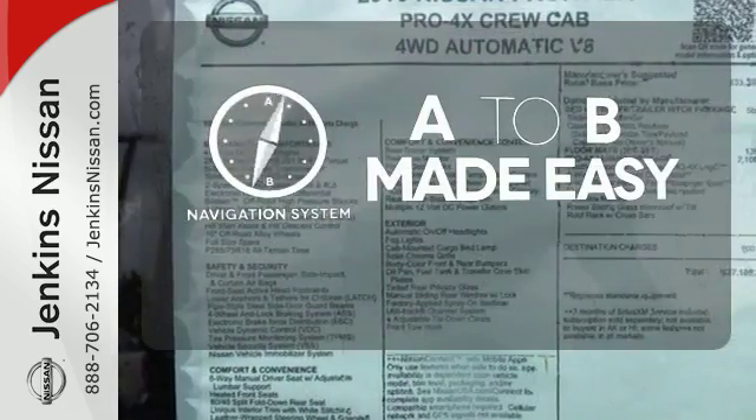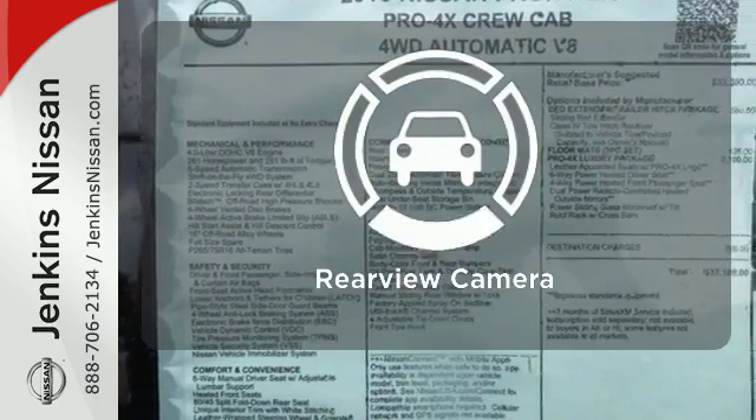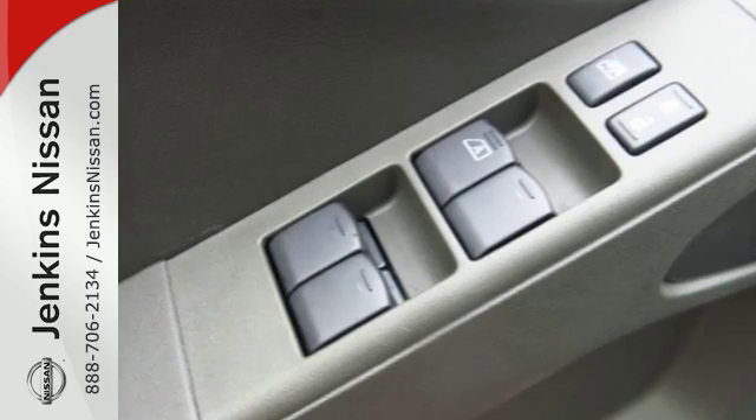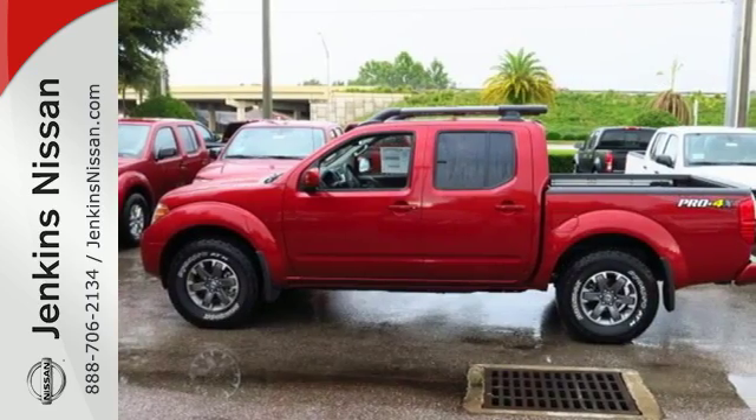Never feel lost again with the navigation system. Hindsight is 20-20 with the backup camera. Hit the trails and don't look back. This Frontier is ready for a test drive.